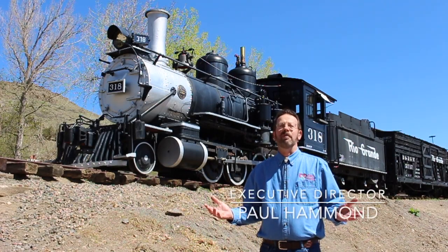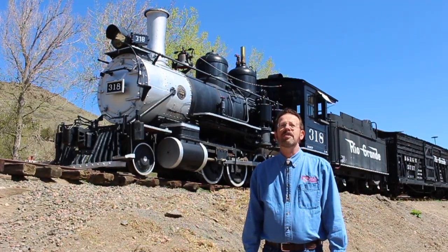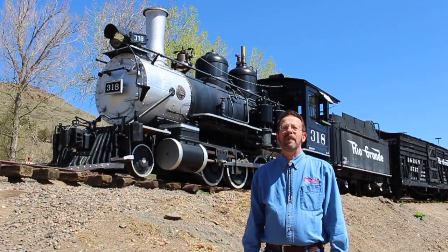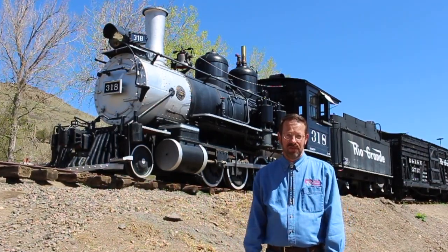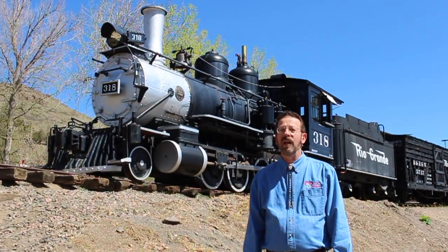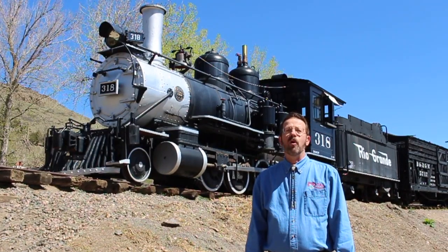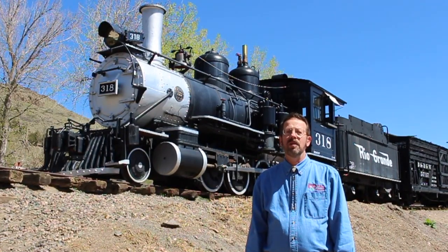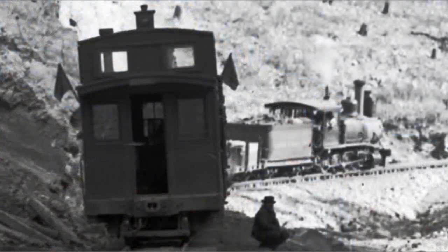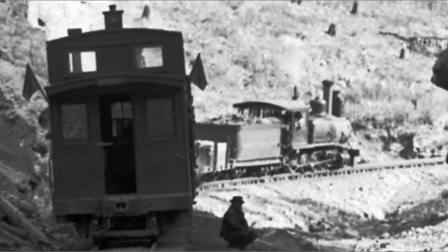Hi, I'm Paul Hammond, Executive Director here at the Colorado Railroad Museum. Our subject locomotive today is well known as number 318, but that's not how it started life. Like many steam locomotives built for narrow gauge railroad lines, this unique survivor had multiple identities throughout its history. It sported at least three different numbers plus a name at different times during its service life, and was owned by two different railroads over the course of its nearly 50 years in active service.